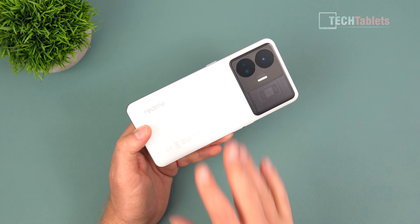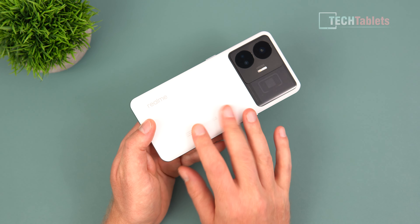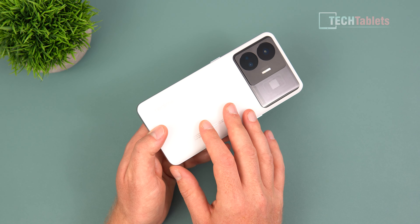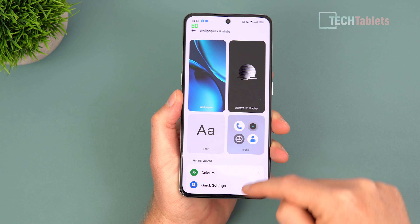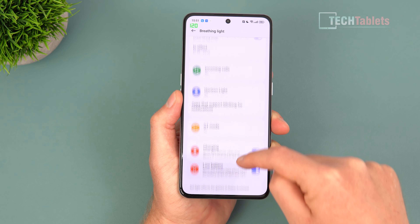I've got the white version — it's a frosted white so it has a matte finish, and you don't pick up any fingerprints. In this area we've got their little RGB light that lights up, and you can see it now in action.